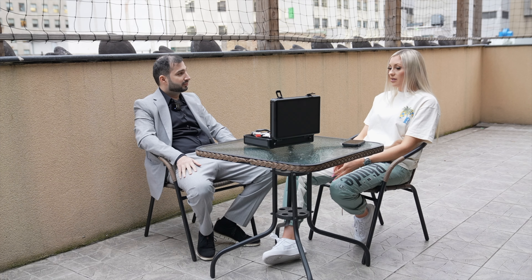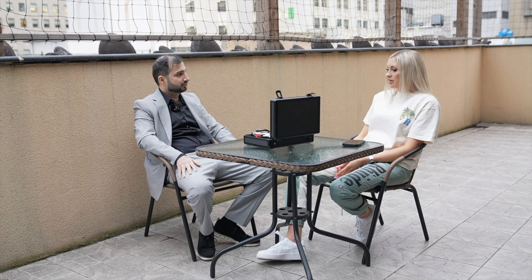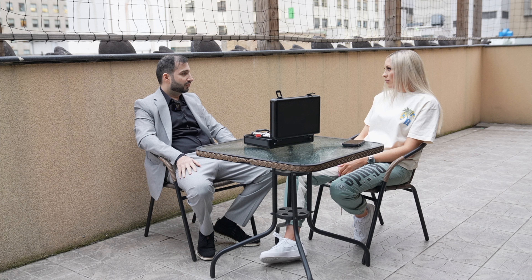One thing they need to be careful of as well is if they take their watch anywhere to get it polished — there are things you need to watch out for with polishing. You can over-polish the watch. You always want to make sure you go to the right person to make sure the job is done right.